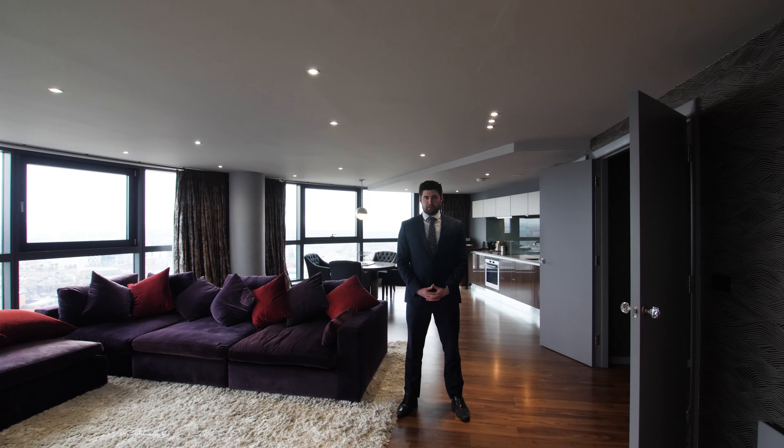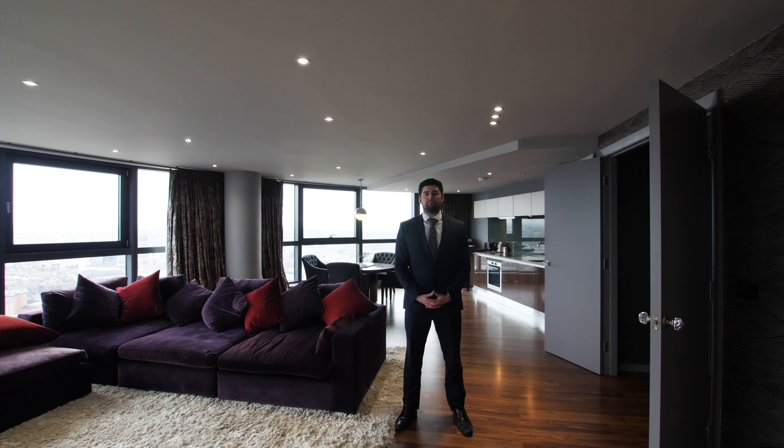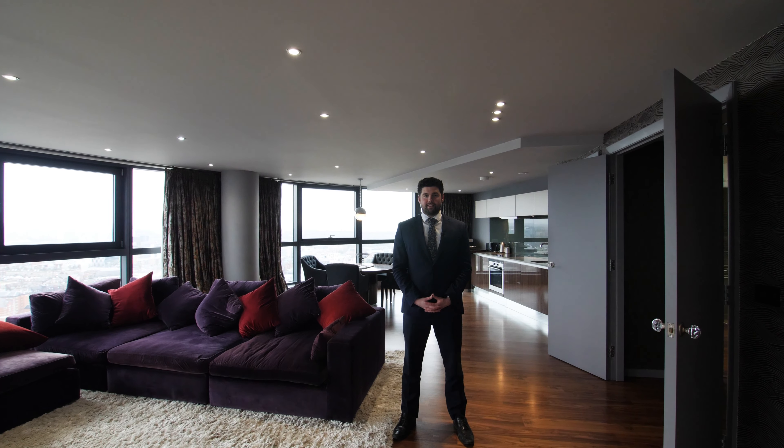Hi, I'm Matthew from Stoneacre Properties, and I'm here today on floor 28 of Bridgewater Place in Leeds City Centre at this exclusive and luxury three-bed, three-bath penthouse apartment designed by renowned designer Linda Barker. Welcome to 2806 Bridgewater Place.